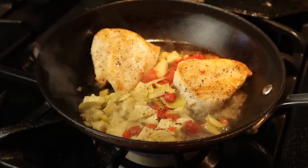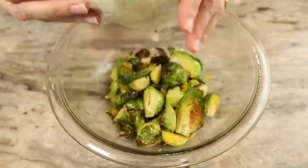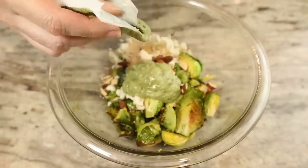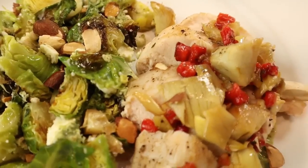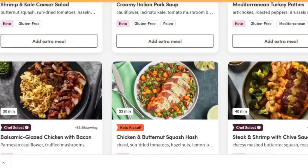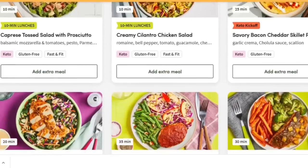This recipe combines briny marinated artichoke hearts and sweet roasted red peppers with juicy pan-seared chicken cutlets and a side of Brussels sprouts topped with creamy feta cheese. I know that not everyone loves Brussels sprouts, but if it's not your thing, there are so many recipes to choose from. Green Chef is changing the meal kit subscription game by offering options for every lifestyle, including keto, paleo, vegan, vegetarian, fast and fit, Mediterranean, and gluten-free.